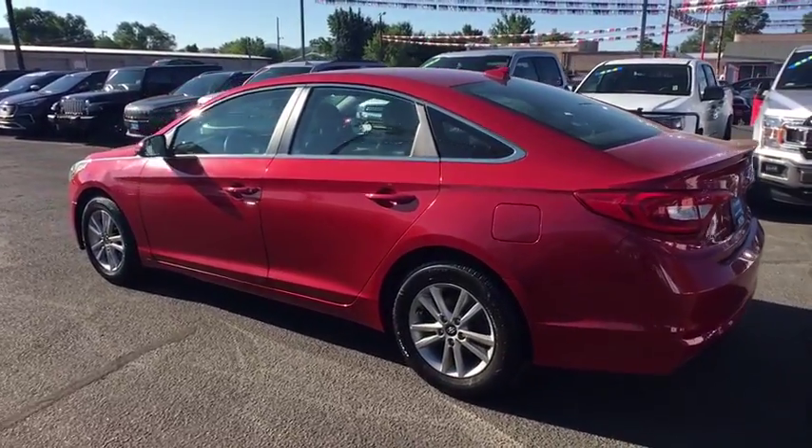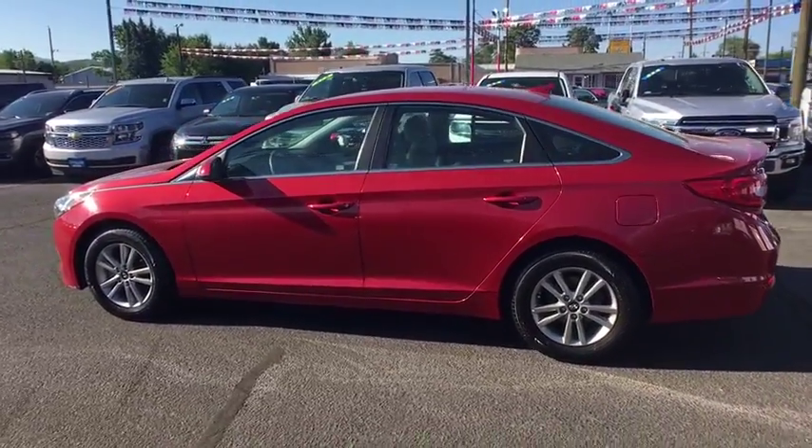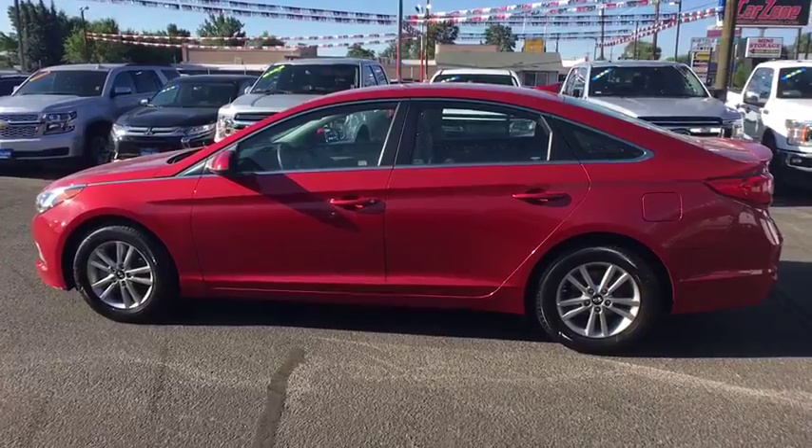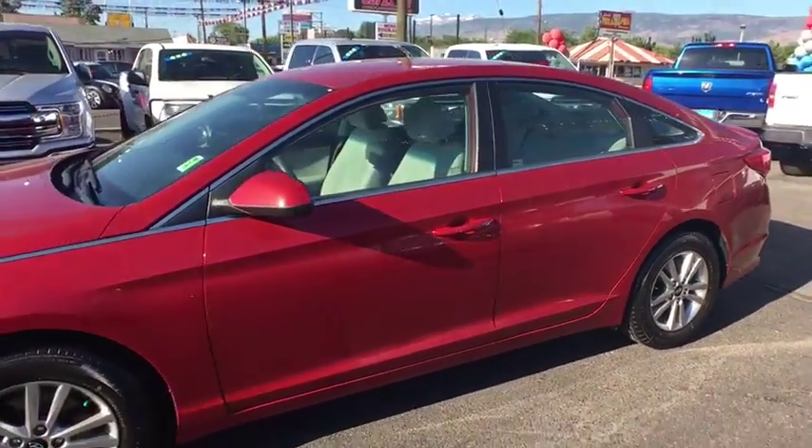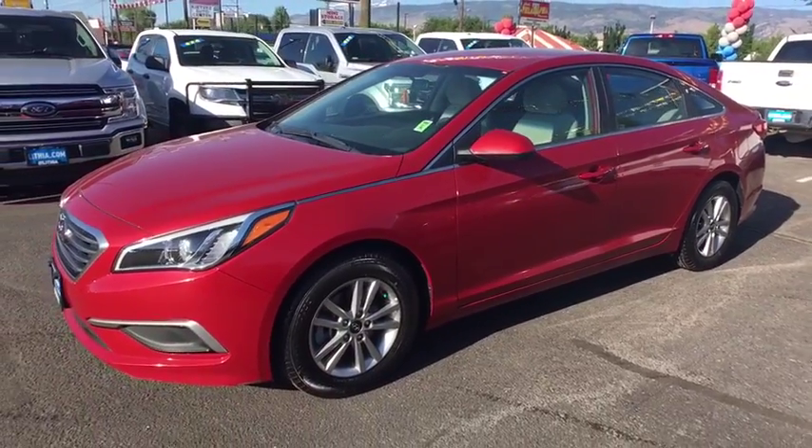This vehicle has less than 35,000 miles. Here are some of this vehicle's great options: keyless entry, Bluetooth, power steering, adjustable steering wheel, four-wheel disc brakes, cruise control.